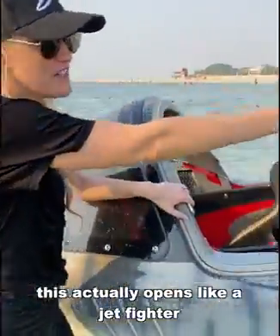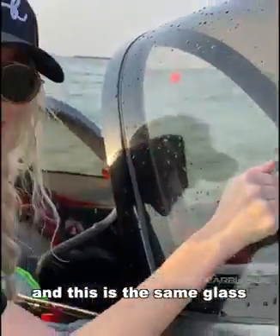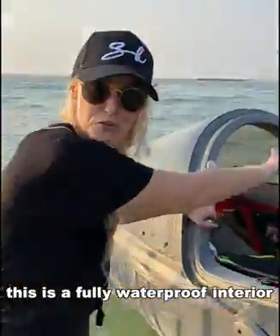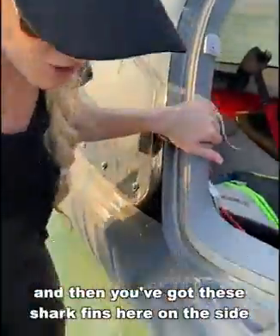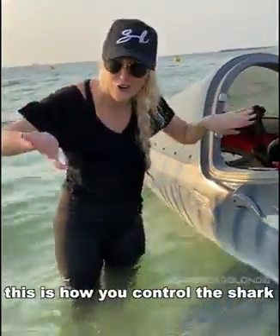This actually opens like a jet fighter. And this is the same glass as in an F-16. So this is a fully waterproof interior. And then you've got these shark fins here on the side — and they're not just for looks, guys.